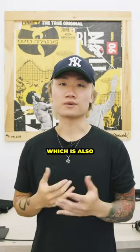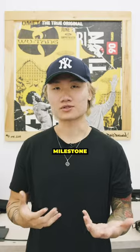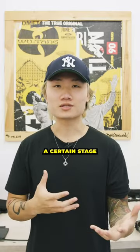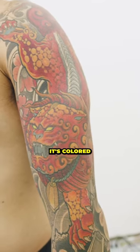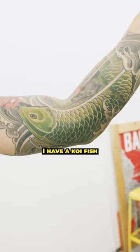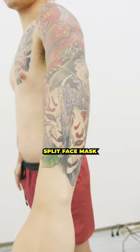The next piece that I got, which is also my favorite, is my sleeve. I like this piece a lot because it was also a milestone to indicate that I've reached a certain stage in my barbering career. On my left side I have a foo dog colored in red, underneath my arm I have a koi fish, and then by the forearm I've got a split face mask.